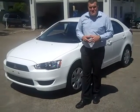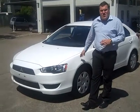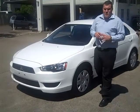Hi and welcome to Swan Mitsubishi and Kia Motors. My name is Ashley and today I'm going to show you the 2009 Mitsubishi Lancer Sportsback ES.